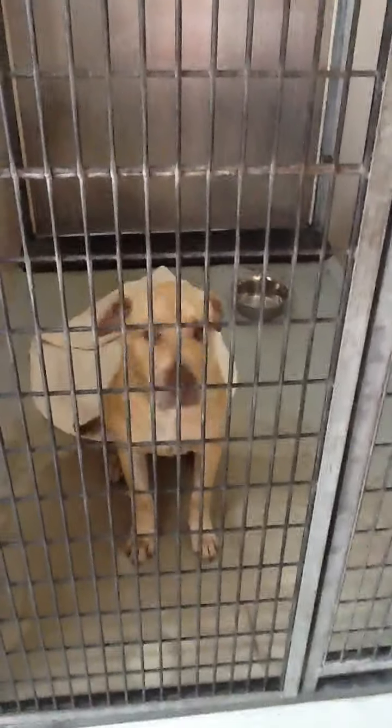Hey, Hoss. We have Hoss — awesome big puppy, number 4726. He's a sweetheart. Gets along with everyone.